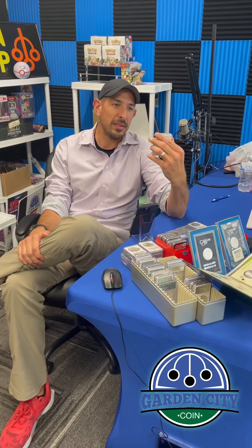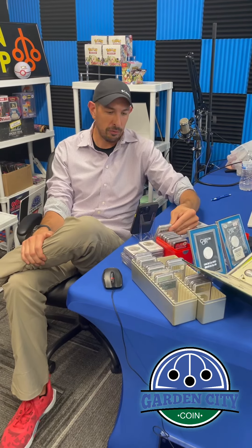This isn't real rare — a 2009 MS69 Silver Eagle. About a $60 coin. We love buying any slabbed eagles.